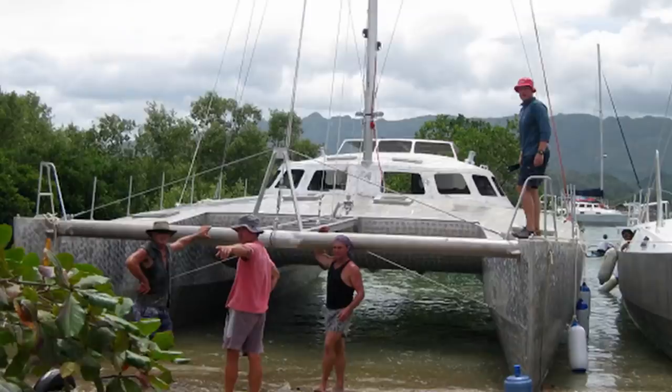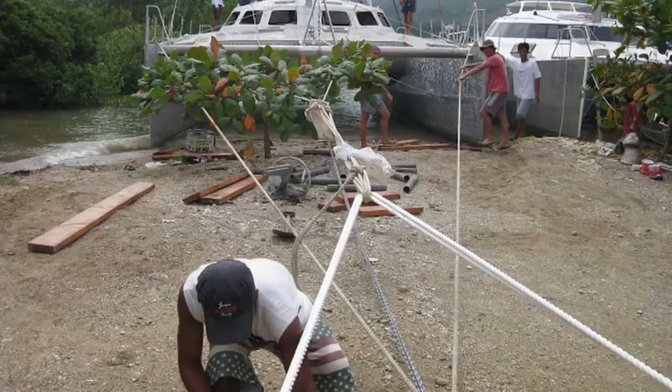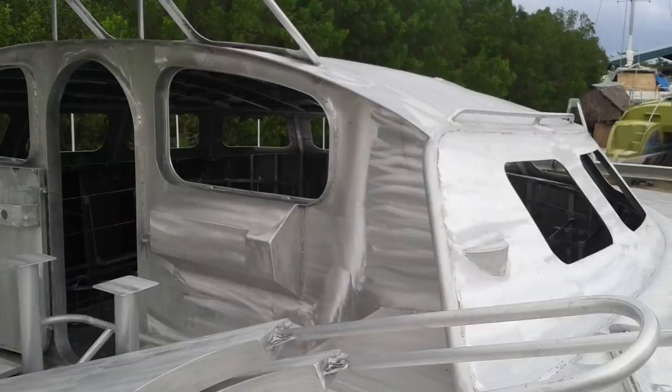So anyway, the boat is floated across from the weld-up yard across to the other yard, which is where they do the fit-out. They float them across, put a trailer underneath, jack it up, and haul it out with a block and tackle, ready for fit-out.